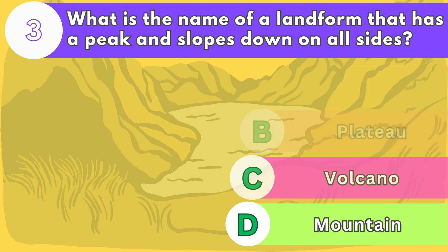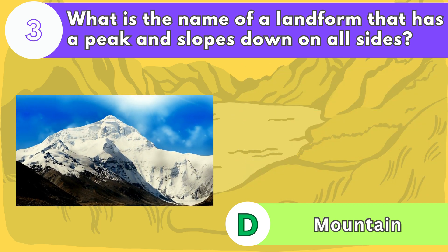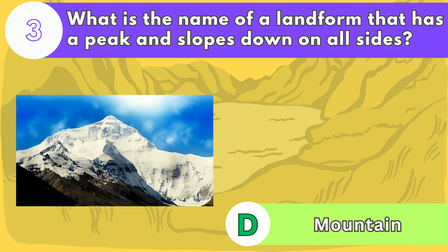The answer is letter D. Mountains are formed by the movement of tectonic plates or by volcanic eruptions.